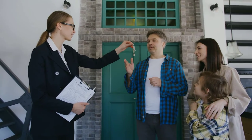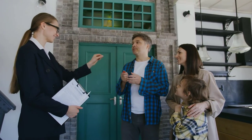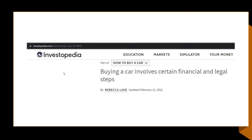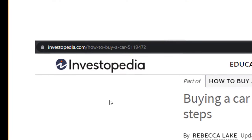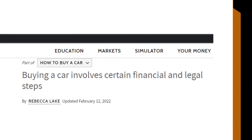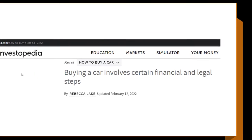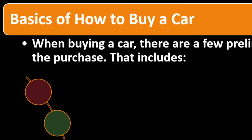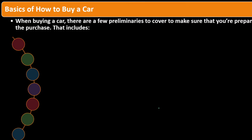We will later look at the other big ticket item — the possible purchase of a home. Most of this information can be pulled from Investopedia's article 'How to Buy a Car,' by Rebecca Lake, updated February 12, 2022. You can go there for more information, research, and references.